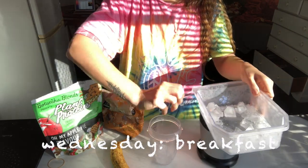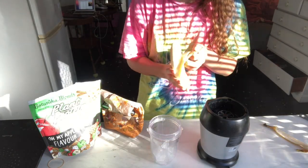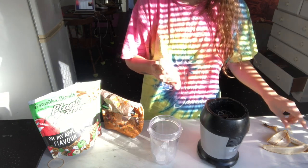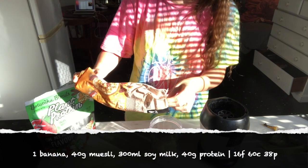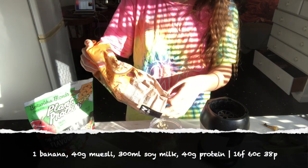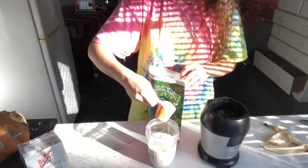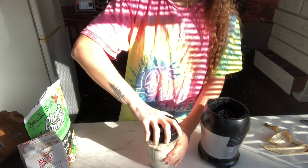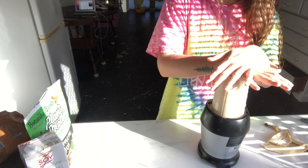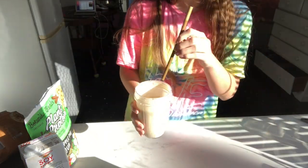On Wednesday for breakfast I made myself another smoothie — my apple pie smoothie. It's just some ice, a banana, and some muesli. You can use any kind of muesli. I've posted this recipe before in my what I eat in a day video. It's really simple. I make it a lot — it's very delicious. Just add some soy milk, some protein powder, and blend it all up nice and smooth. I have it almost every single day.